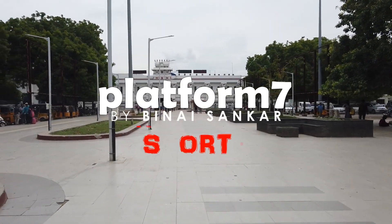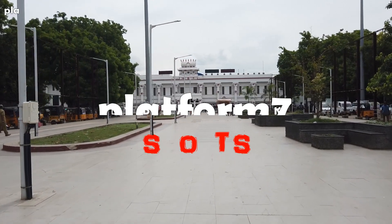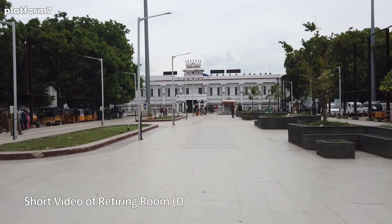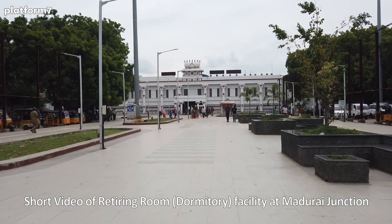Ladies and gentlemen, boys and girls, welcome to Platform 7 and welcome to Madurai Junction. This is a short video, just being shot to show you the retiring room dormitory facilities at Madurai Junction. Come, let's go in.